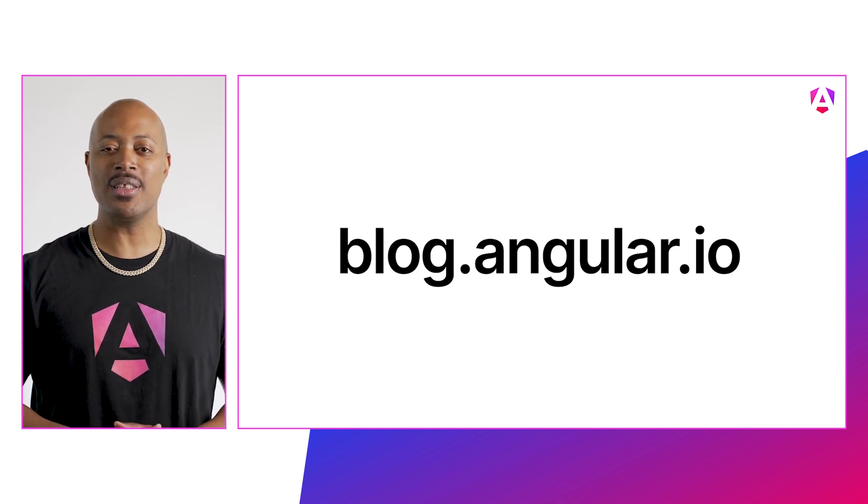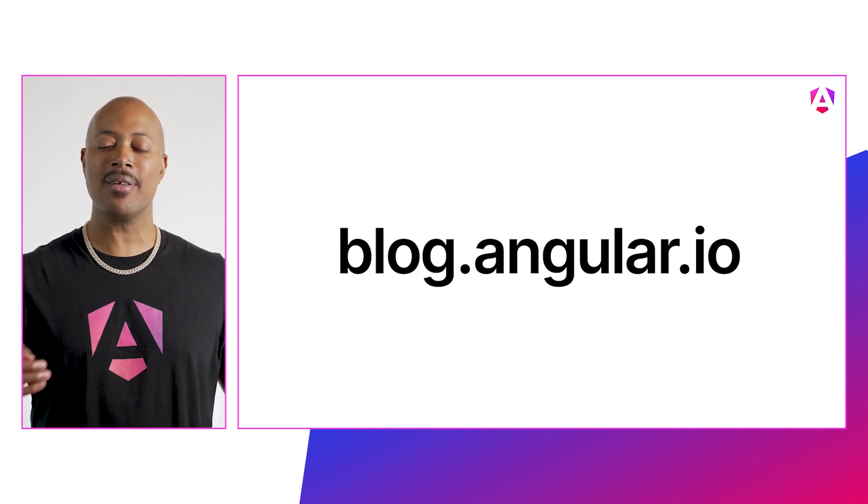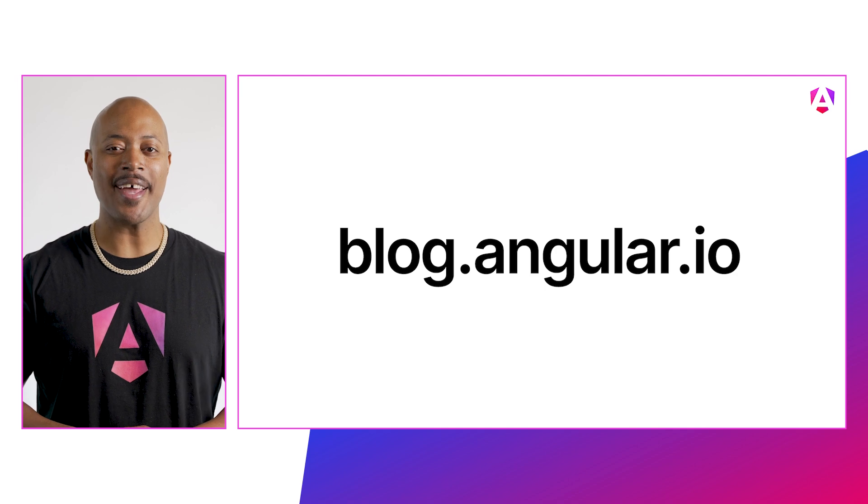You can find out more in the release notes and the Angular blog at blog.angular.io. Angular's renaissance is upon us and the momentum is real. Be sure to check out all these new features and let us know what you think — what do you like, what do you love, what do you want more of? Let us know in the comments. That's it from us on the Angular team, but not the end of your Angular story. Get out there and go build great apps. Take good care.